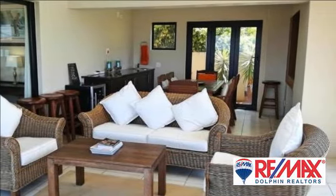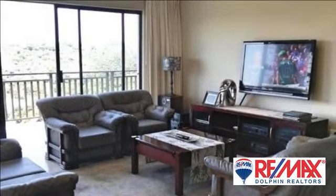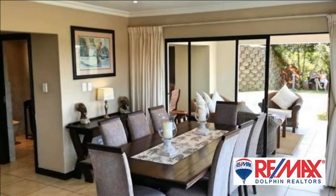Three large bedrooms upstairs with two full bathrooms. The main bedroom has a large dressing room area with lots of cupboard space and a big full bathroom. Spectacular sea and estate views can be enjoyed from the balcony leading off all the bedrooms.